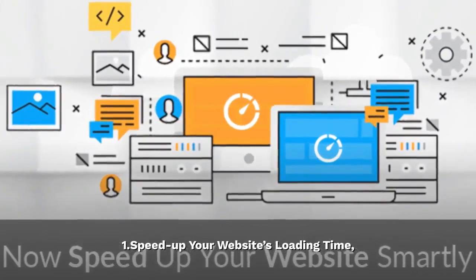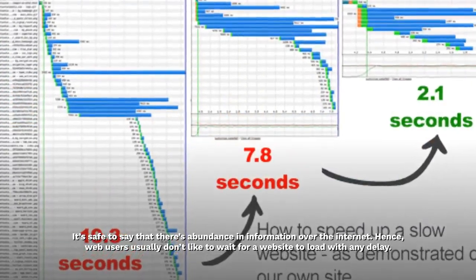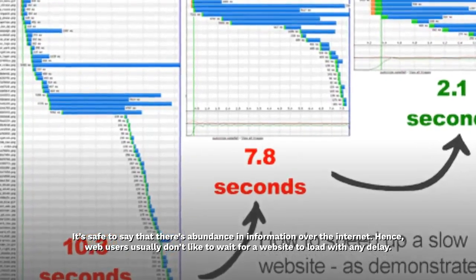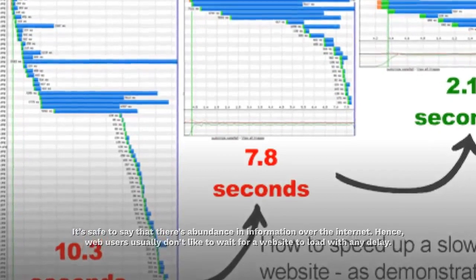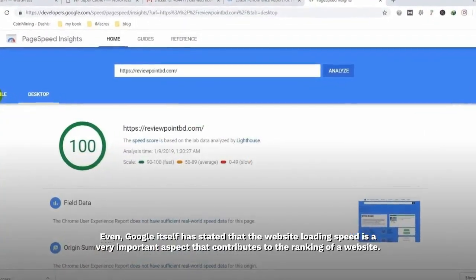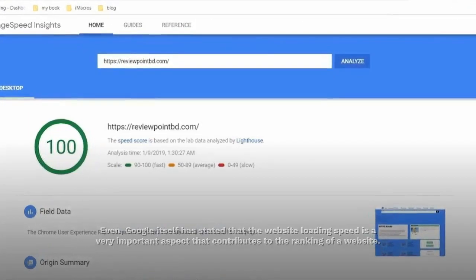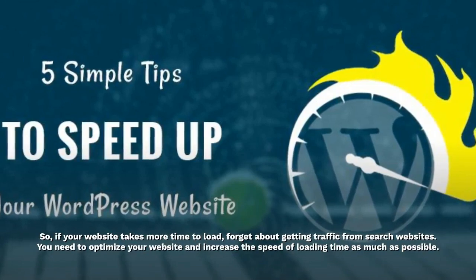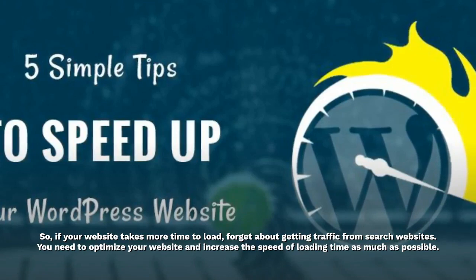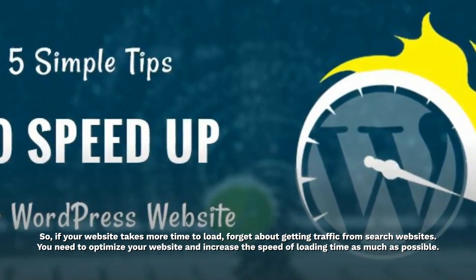Speed up your website's loading time. It's safe to say that there's an abundance of information over the internet. Hence, web users usually don't like to wait for a website to load with any delay. Google itself has stated that website loading speed is a very important aspect that contributes to the ranking of a website. So, if your website takes more time to load, forget about getting traffic from search websites. You need to optimize your website and increase the speed of loading time as much as possible.